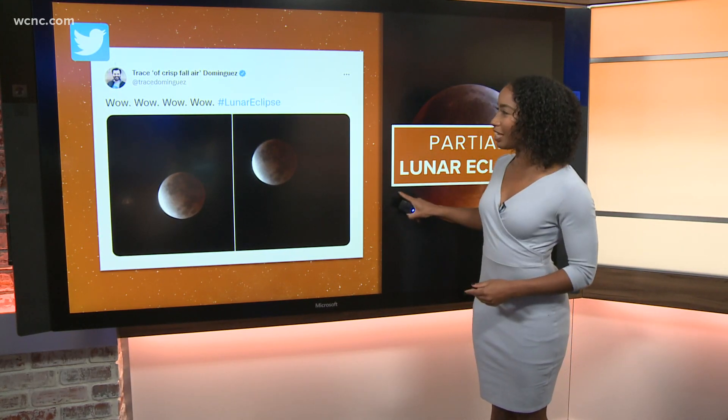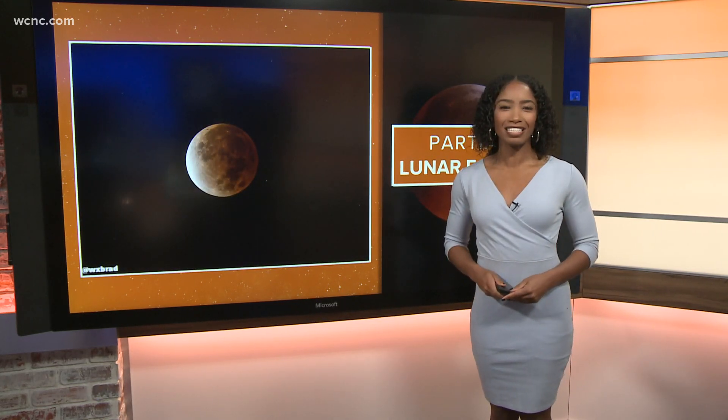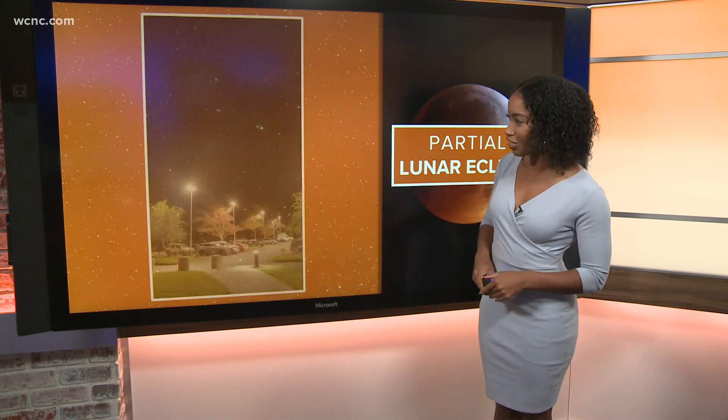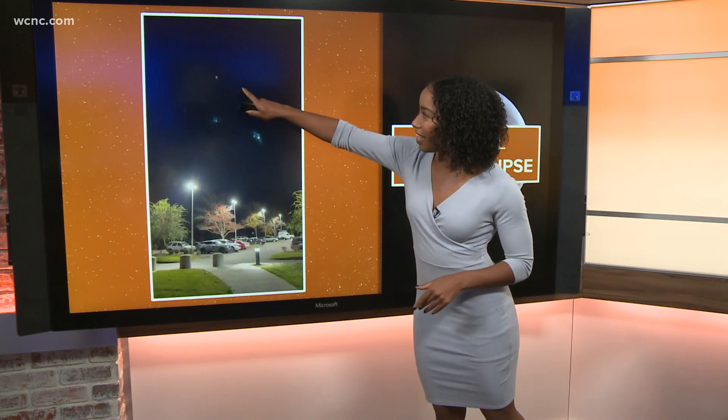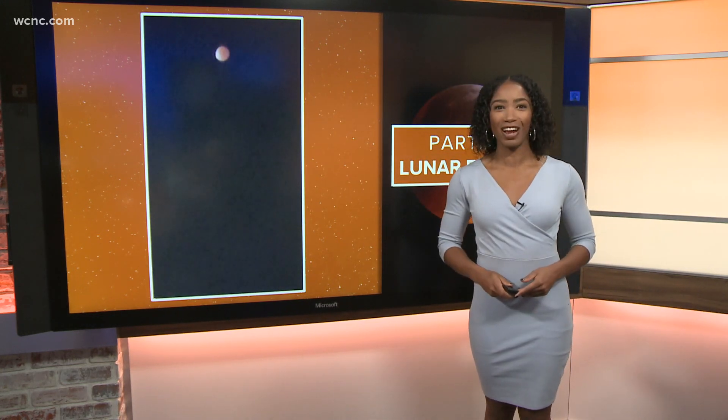Meteorologist Brad Panovich took this photo — you can see it right here — and he took it from his backyard. Here's what the eclipse looked like right outside our studio. This is our parking lot, but if you can see it just up above, we're going to zoom in for you just a little bit. You can see it right there.